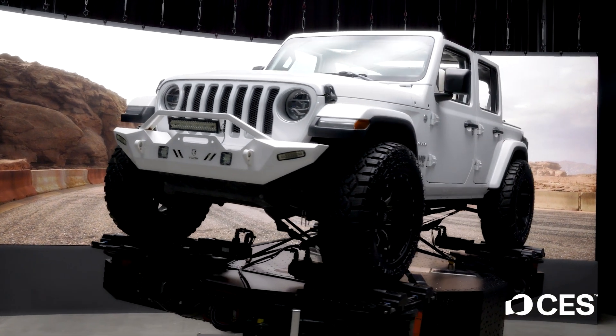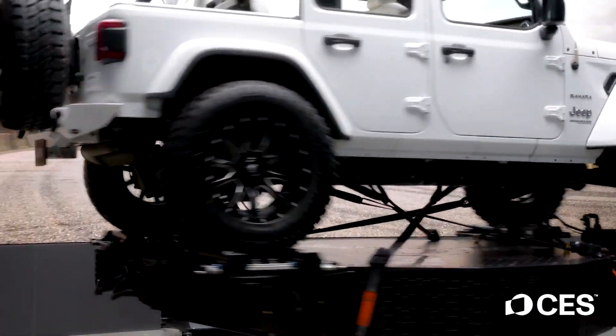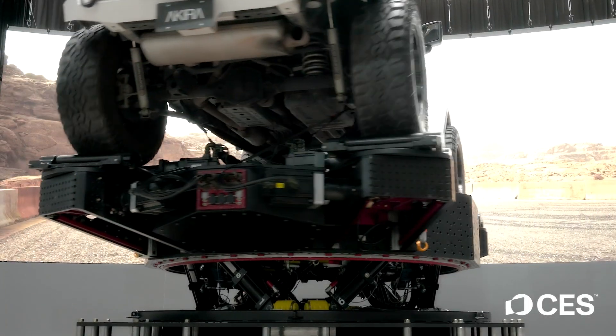We want to check out all the hottest tech here at CES, and this is one of those things. This is the Pixel Akira motion platform. This is pretty insane — this is awesome. The fact that you can put anything on here: a boat, a plane, a helicopter — but they got this Jeep on here for the Sony booth for CES this year.